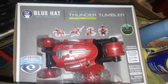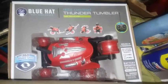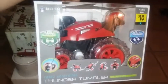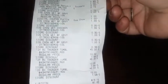These toys were $10 each — the Blue Hat Toy Company radio-controlled Thunder Tumbler. I got about three of them. I got all three of them for $15 because they were 50% off, but then they had the three for $15 deal.